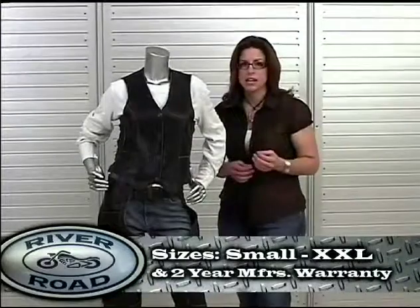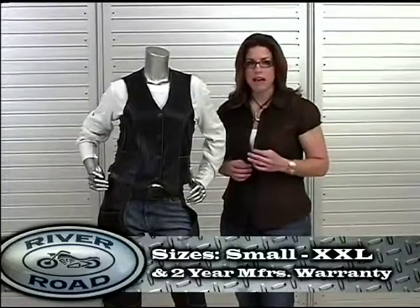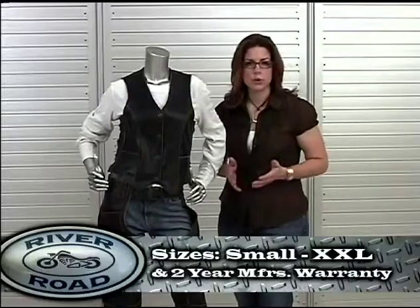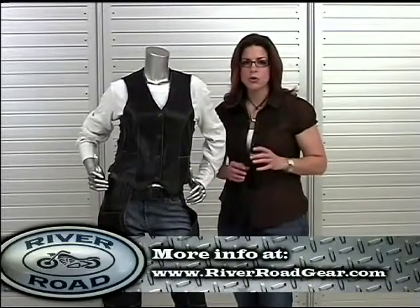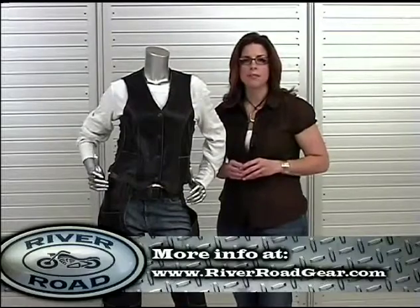The vintage vest is available in sizes small through double X and includes a two-year manufacturer's warranty. To purchase the vintage vest from an authorized retailer, go to RiverRoadGear.com.